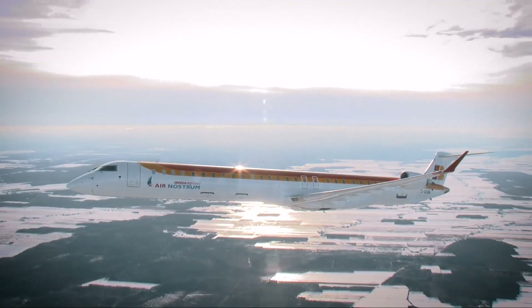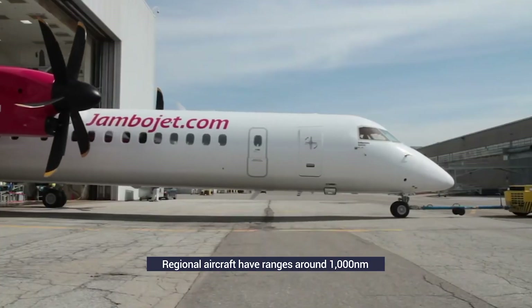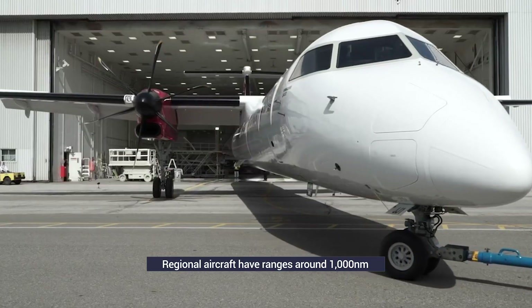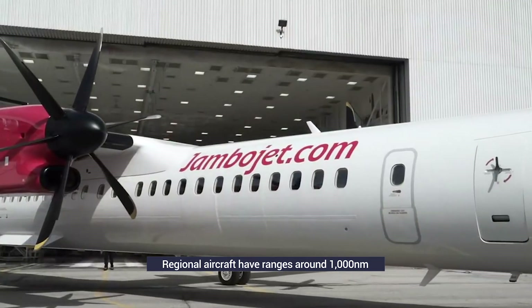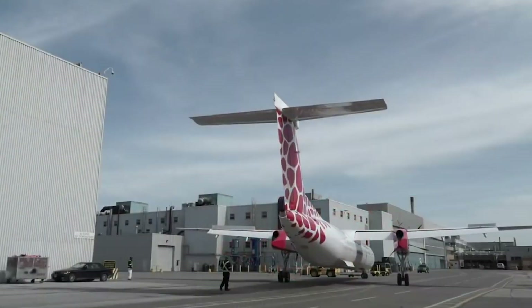Short-haul aircraft such as regional jets and turboprops often have ranges of around 1,000 nautical miles. For instance, de Havilland Canada's popular Dash 8 turboprop is manufactured in Toronto, making it quite the journey for any customers outside of North America.